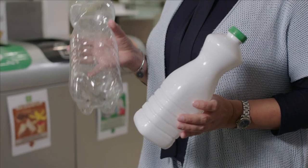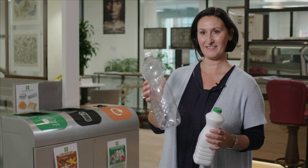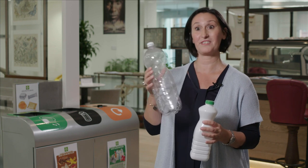This is the gold standard — this is clear PET. And this can be turned back into a bottle, so this is circular.